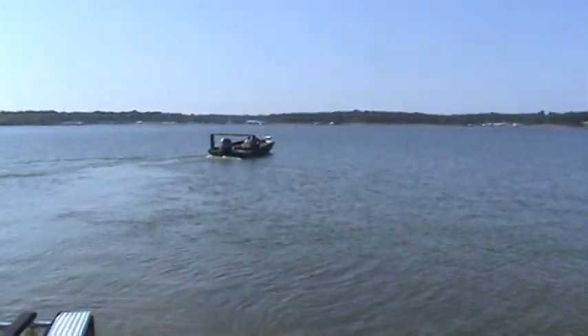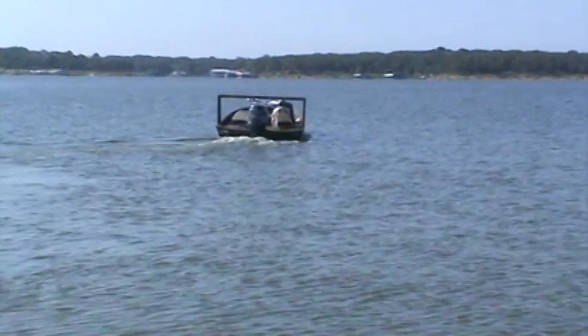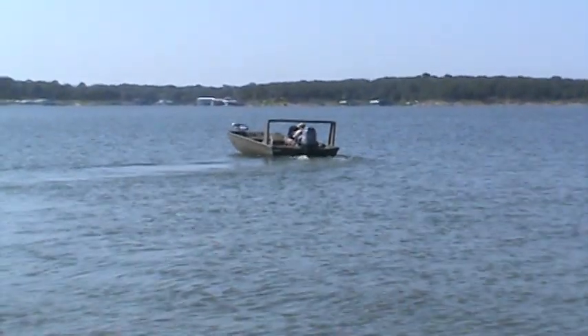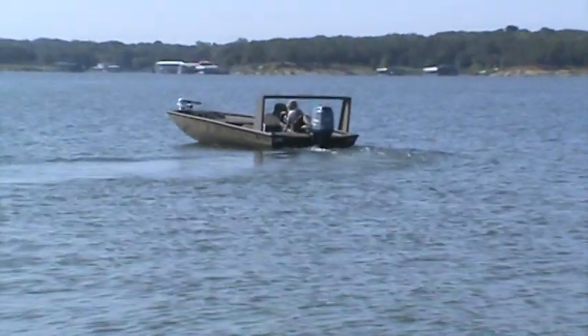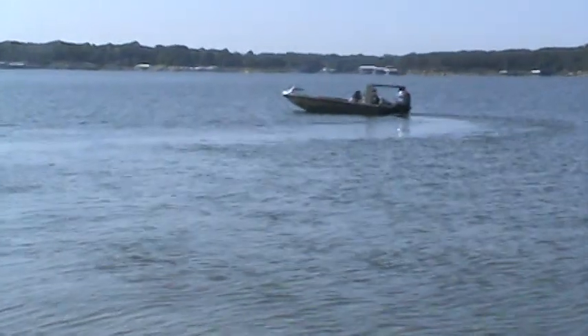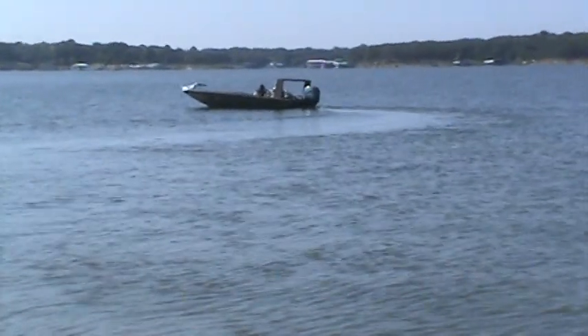Here is a 2012 XP 200 Catfish that we just got in. My son taking it out for its first run today.